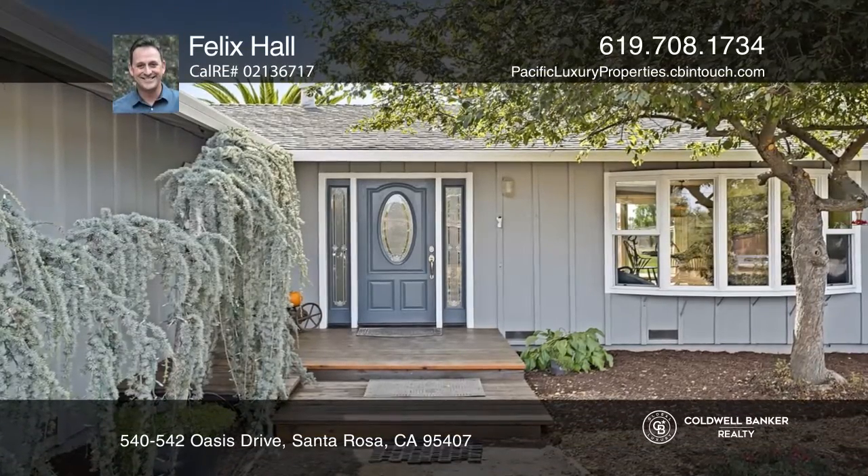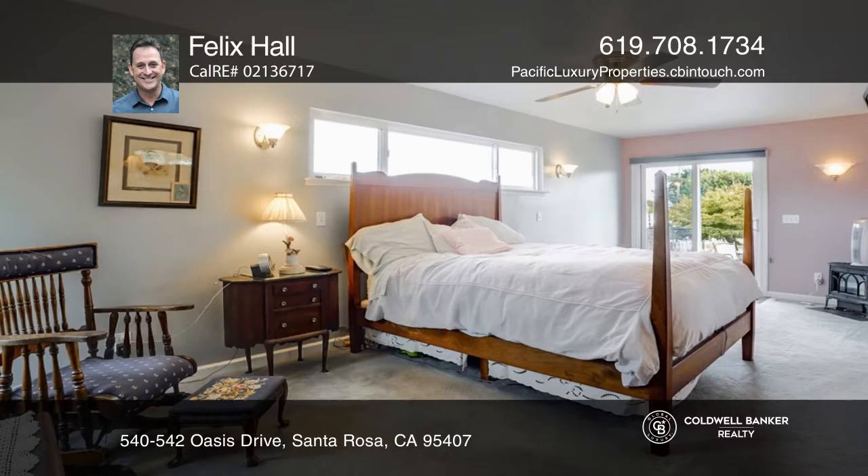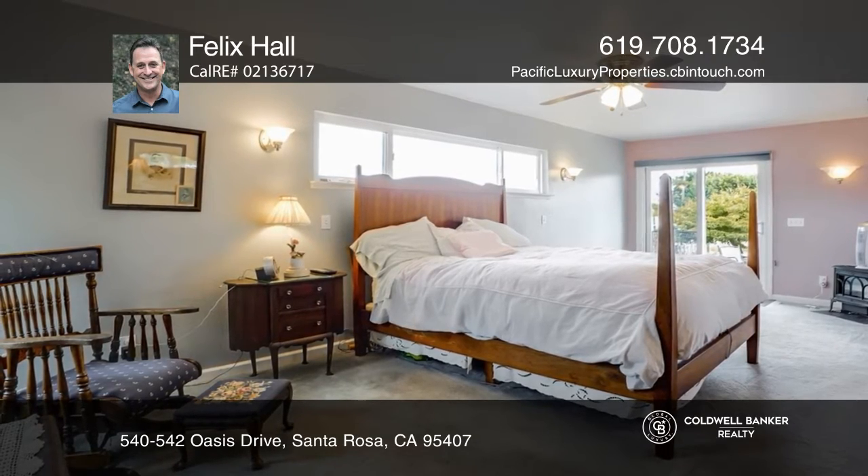This stunning oasis includes three bedrooms and two baths with an approximately 2,000 square foot open floor plan and an ADU.